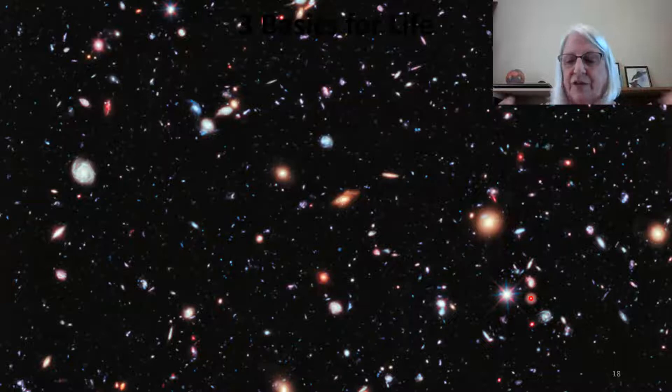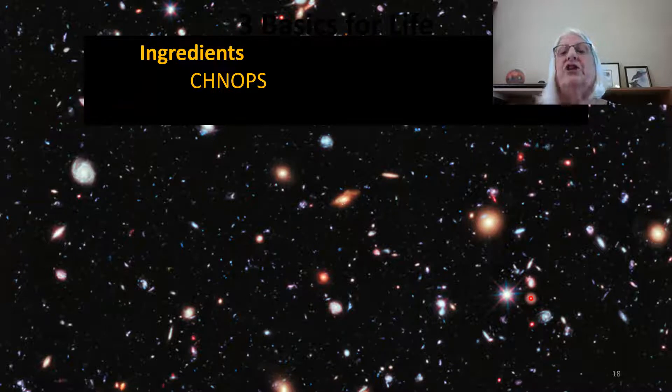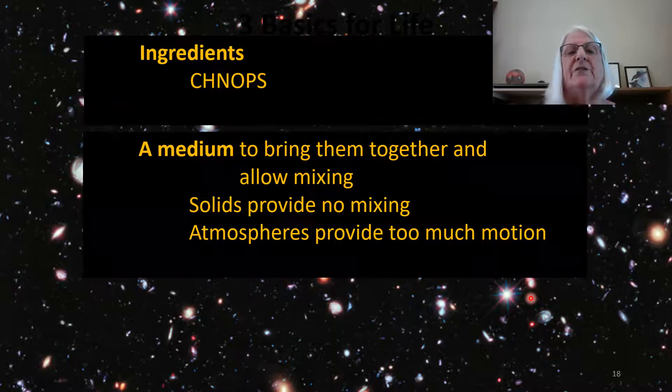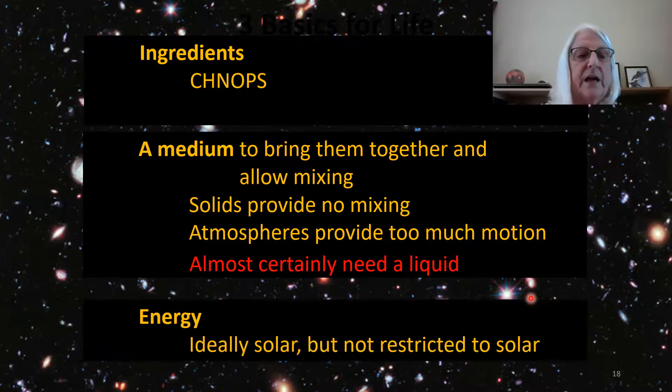To recap, the three basic things needed for life are: those ingredients — carbon, hydrogen, nitrogen, oxygen, phosphorus, and sulfur; a medium to bring them together and allow mixing — a liquid, since ingredients on a solid don't mix, and in an atmosphere there's too much motion to bond and create larger structures; and energy, which would ideally be solar but is not restricted to solar. I'll go over energy sources in our next get-together.